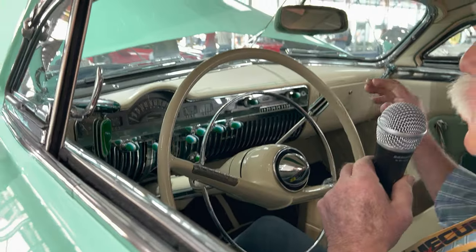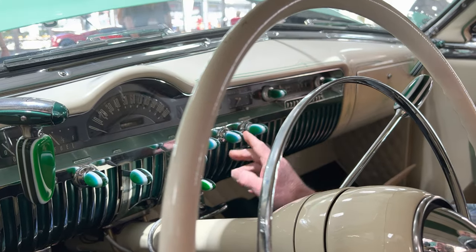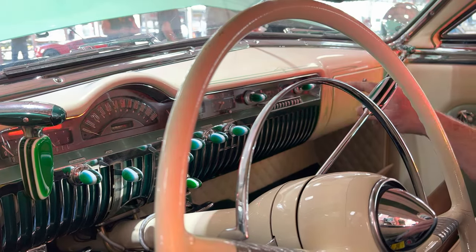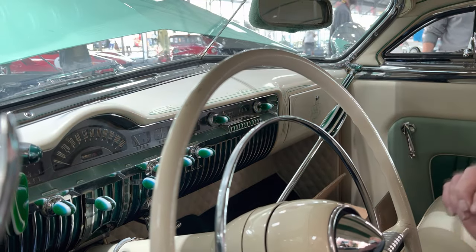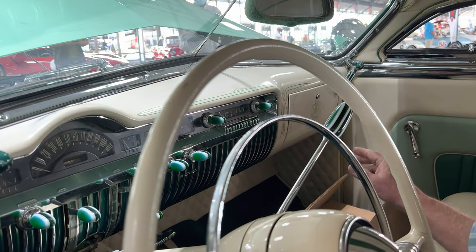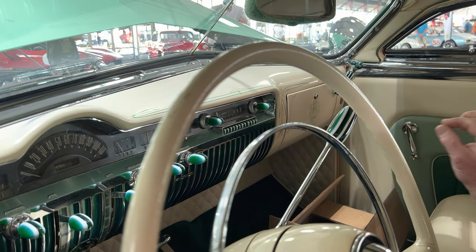We're sitting in a car where they really didn't change the dashboard that much, but they put these beautiful knobs on here which Bob Hirahata actually had made, which include the colors of the car — the green and the off-white. The dashboard was striped by Von Dutch, the most famous striper in the world, and the intricacy of the stripe is unbelievable. Hopefully someday someone will be able to see Von Dutch's signature — it's so tiny you can barely see it.